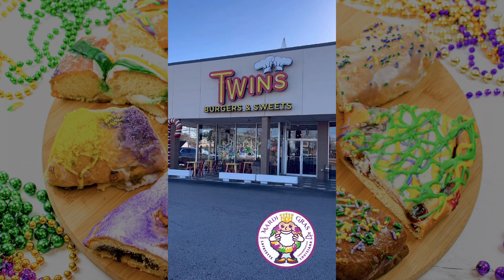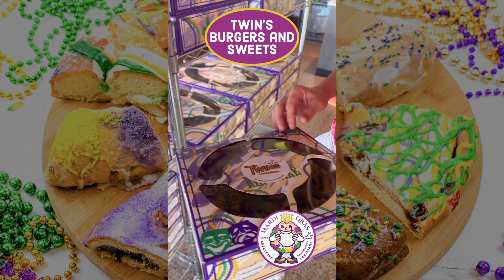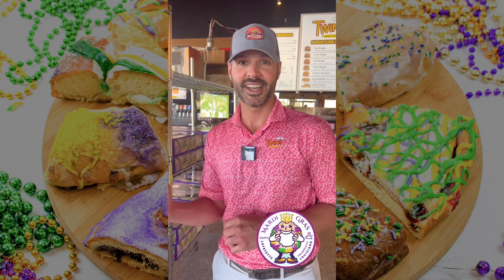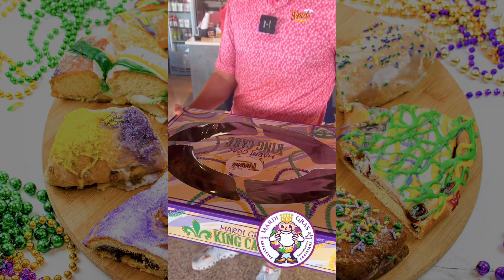Welcome to Twins — it's king cake season! They have king cakes in a 10-inch size with different flavors: pecan and cream cheese, strawberry and cream cheese, Bavarian cream, and blueberry and cream cheese. They may also be making a special bread pudding king cake in the future. They also have a larger size to serve more people.